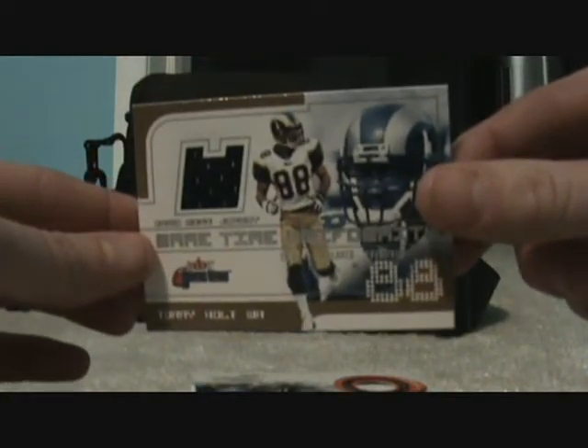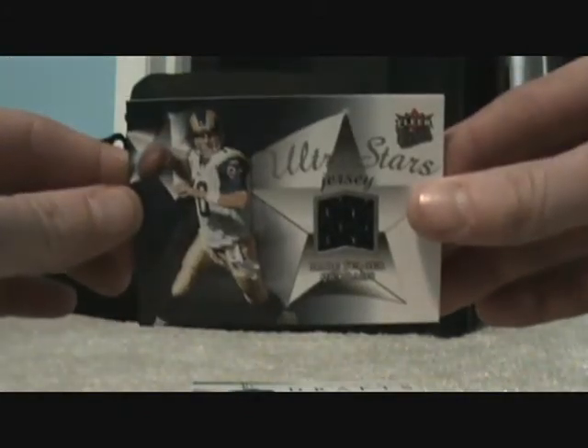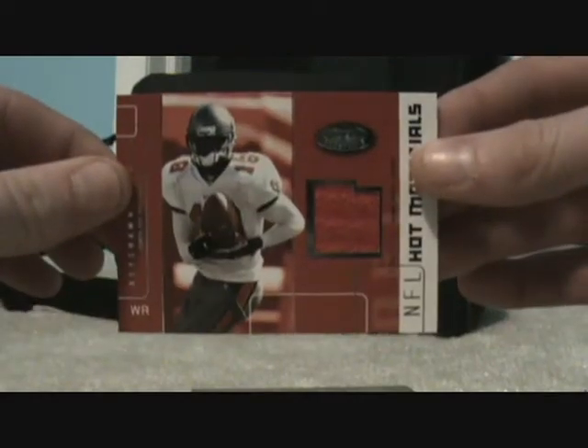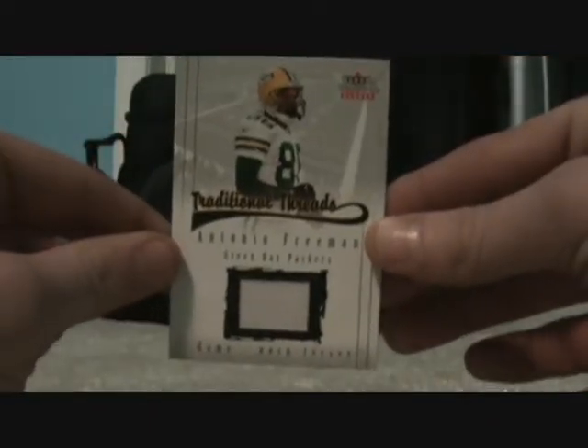Got a Torrey Holt jersey card, Vinny Testaverde jersey, Mark Bolger jersey, Mark Brunel, Keyshawn Johnson jersey, Tatum Bell jersey, Antonio Freeman Flair jersey.